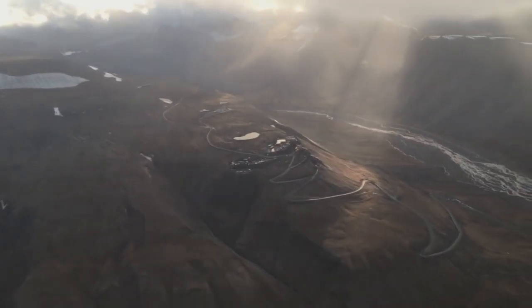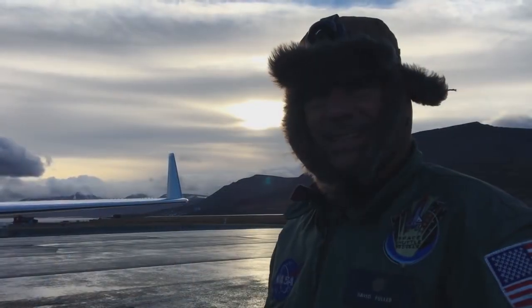After picking up about 50 probes from Thule, we flew to Svalbard, Norway, a small island off the northeast coast of Greenland.